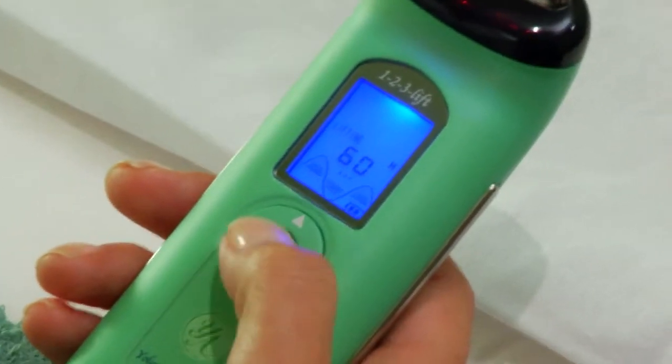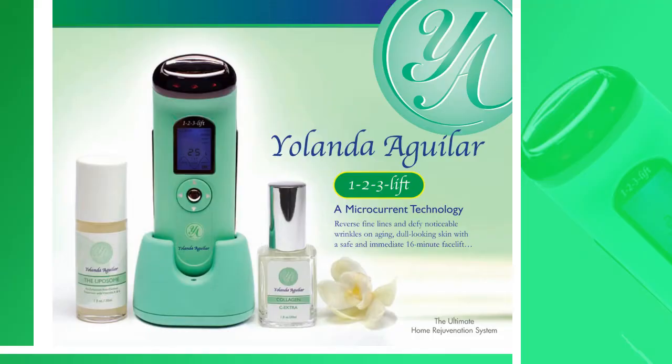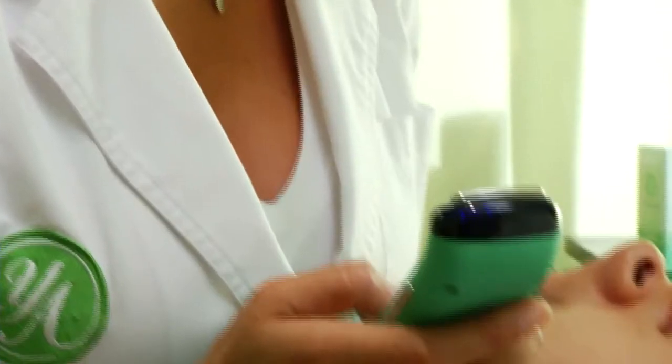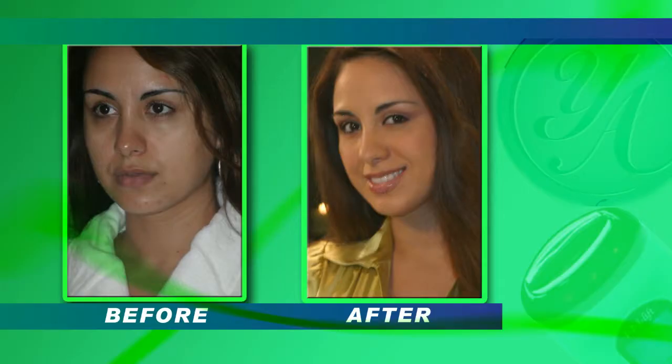Developed to be easily adjustable for the user's appropriate age and desired intensity, home treatments with the 123 Lift can be done anywhere from twice a day to just a few times monthly for regular maintenance, with results that are visible almost immediately after its first use.